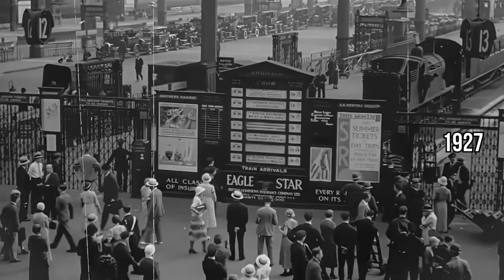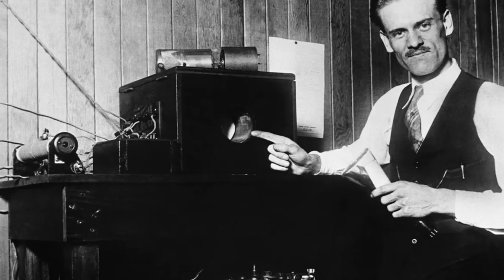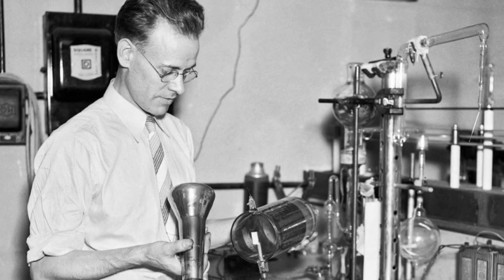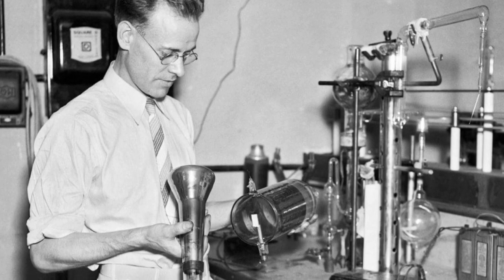Fast forward to 1927, and here comes a moment that changes everything. A young inventor, Philo Farnsworth, stands in his lab. With a flick of a switch, he transmits the first electronic television image. It's a simple line, but it's much more than that — it's the first breath of the television as we know it. Farnsworth's genius brought us a way to capture motion electronically, making the dreams of the past a reality.